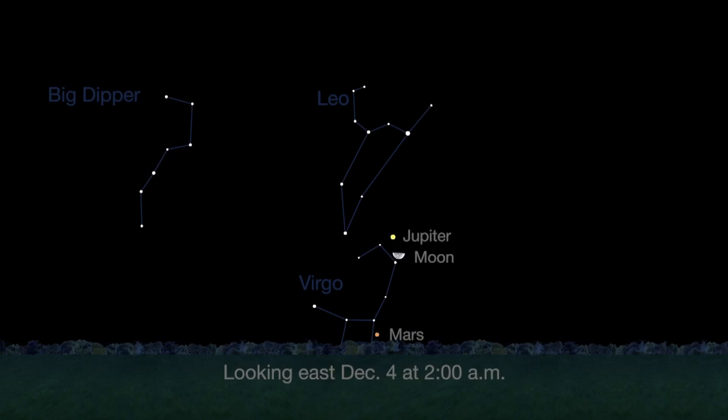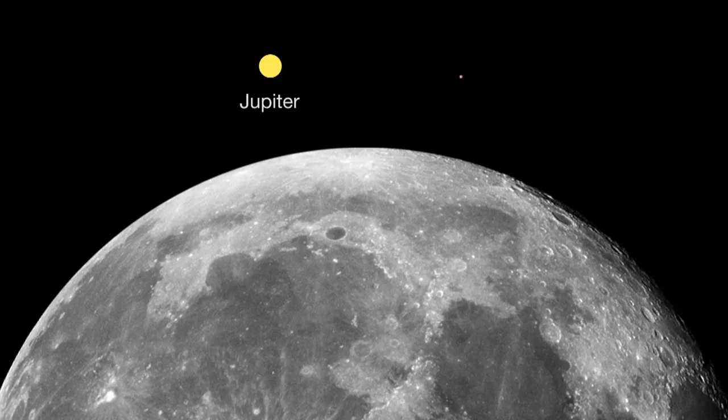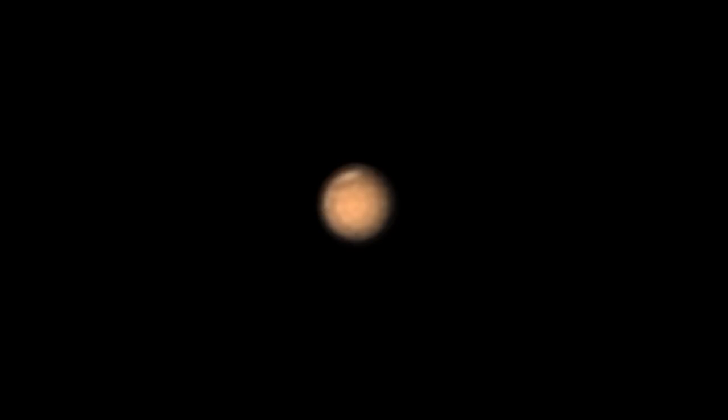This month, Mars rises earlier, by about 2 a.m. local time. Its reddish color is unmistakable, even without a telescope. It's easy to see below the Moon and Jupiter on December 4th. You won't see many features this month because the planet is almost 10 times smaller than nearby Jupiter appears and 350 times smaller than the Moon appears to us on Earth. You should be able to see Mars' north polar region this month because it's currently tilted towards Earth.